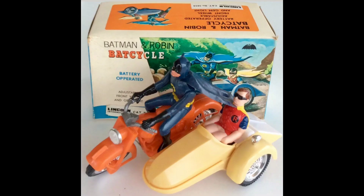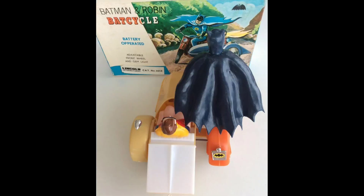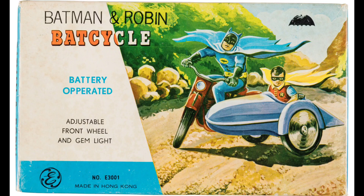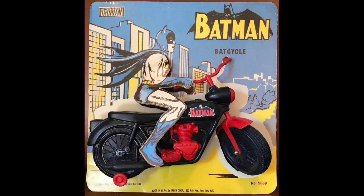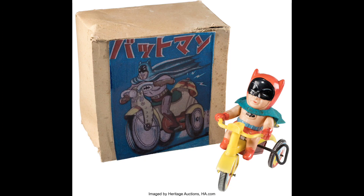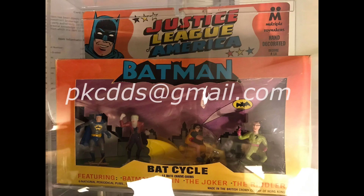Here we have the 1960s Lincoln International Batman and Robin Bat Cycle in box. This thing is rare and valuable. Here we have the 1966 Irwin Bat Cycle on card. This is also pretty rare. You're seeing another example. And this is the rare 1966 Japanese Masadea lined-up tricycle in box. And the 1967 Moldable Toy Makers Justice League of America play set had a Robin Bat Cycle.